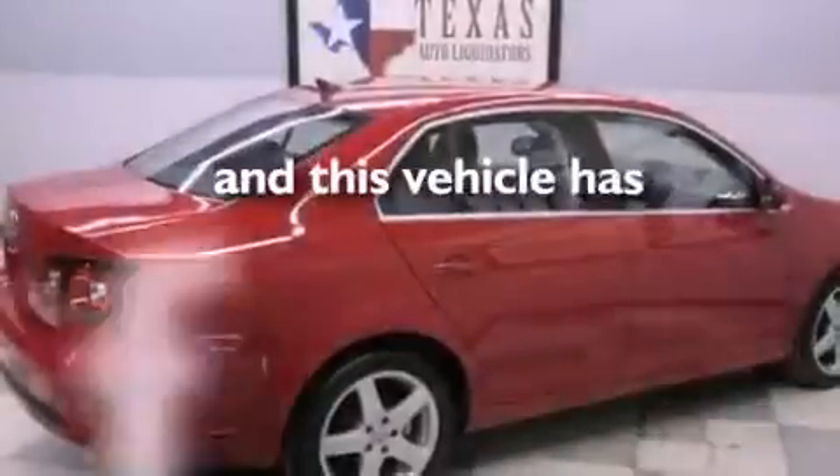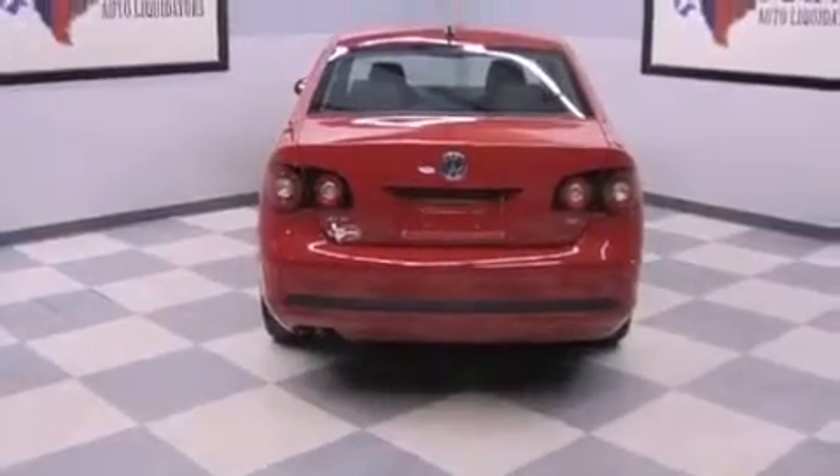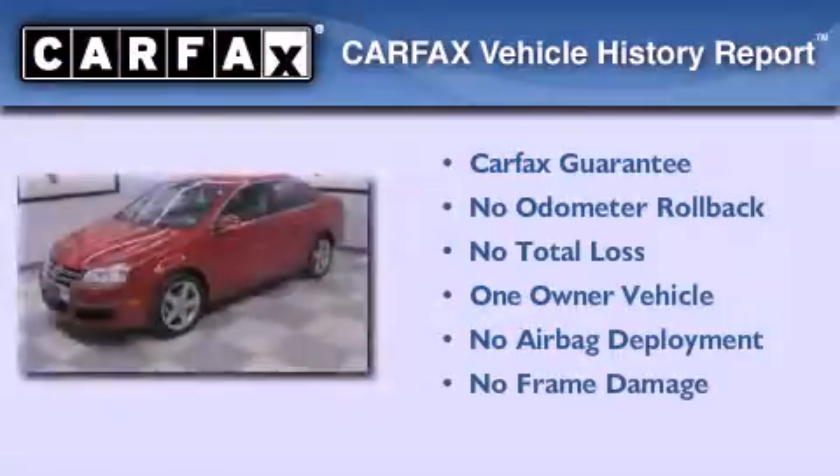This vehicle has fewer than 37,000 miles on the odometer. With an EPA estimated rating of 40 miles per gallon on the highway, it's easy to see how you can save. This Volkswagen has had only one owner, and it qualifies for the Carfax buyback guarantee.